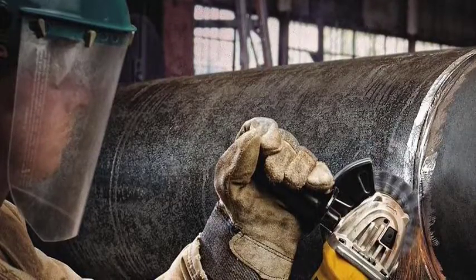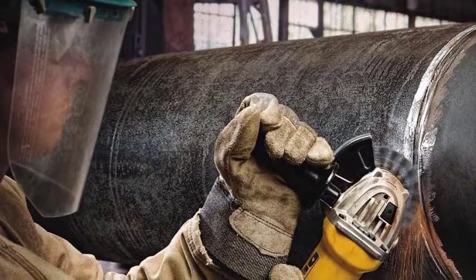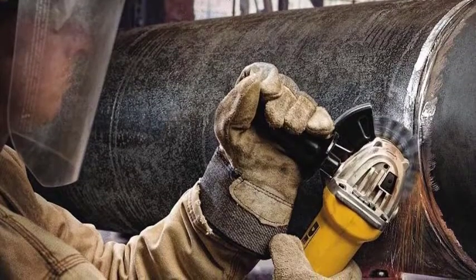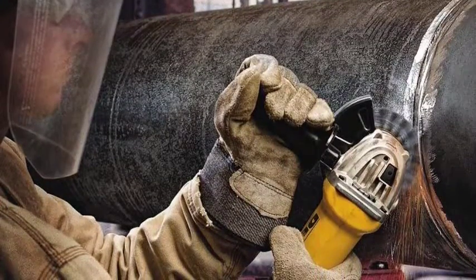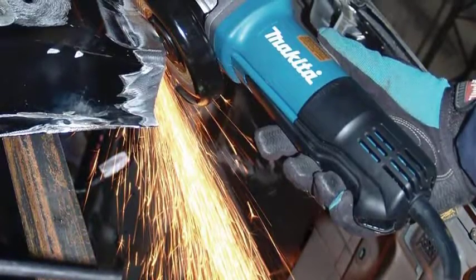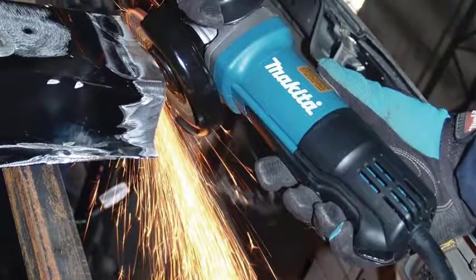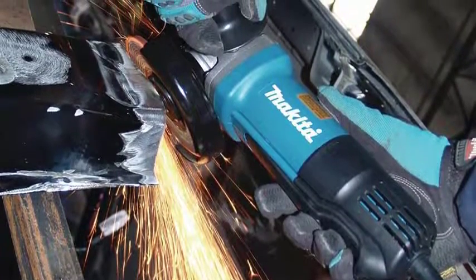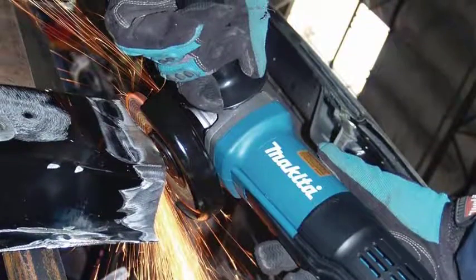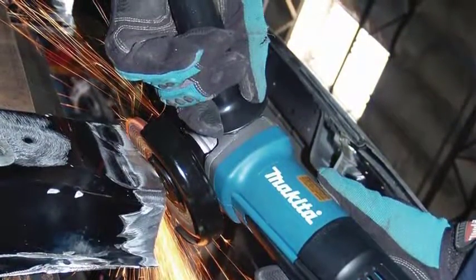Choosing the best angle grinder can be difficult as there are a lot of them in the market. In this video, we are going to show you the top 5 angle grinders in the marketplace. We have selected them based on their quality, power, performance, and price. We've made research for sufficient time to find out the best options. If you are trying to find out which angle grinder is the best, this is the video for you. Stay with the video till the end and make your decision on which one will be suitable for you.